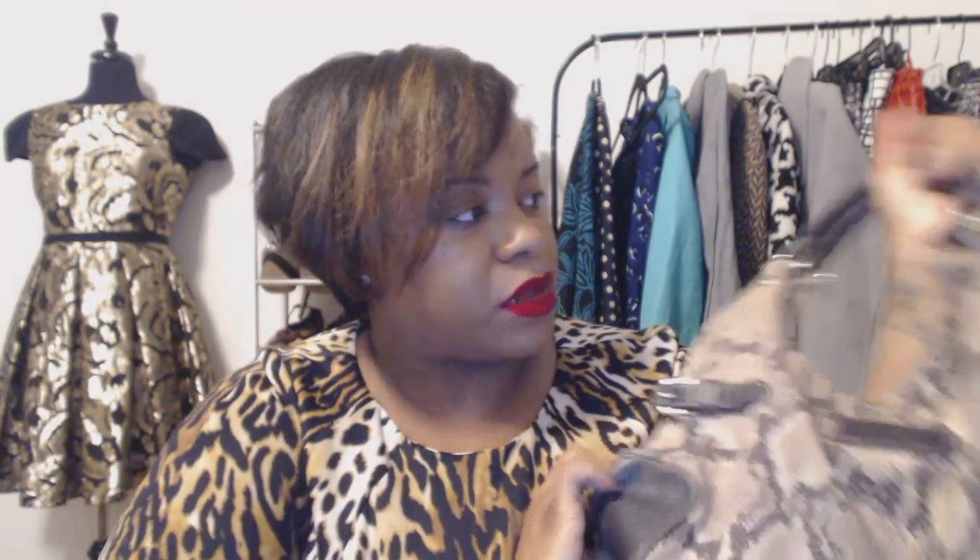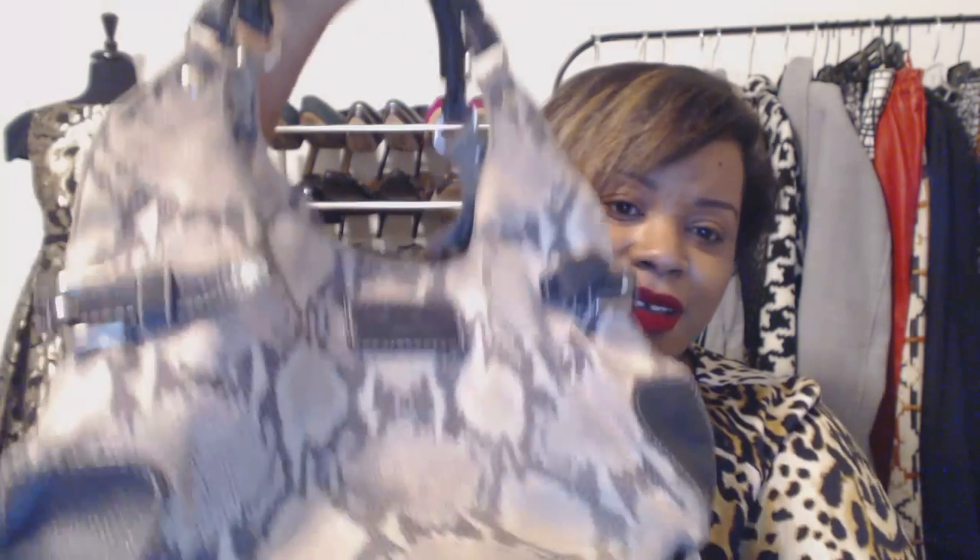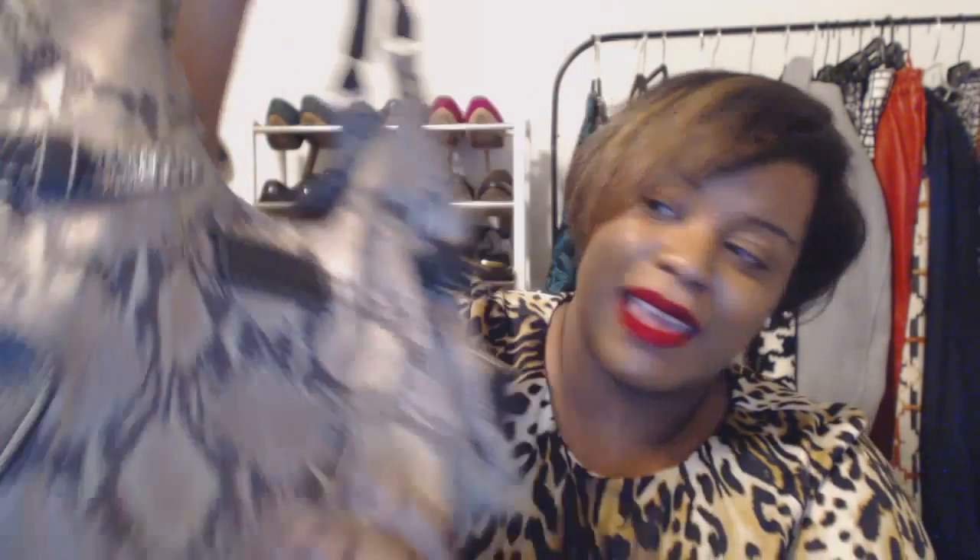Last but not least is this Kate Spade bag. Now this is well loved — definitely not in new condition, but it's still got a lot of wear in it. I know there will be some Kate Spade lovers like me who would appreciate something like this, so this is going up in the store. This was actually the first bag I dug up, and I was like, if this is an indication of what I'm going to find today, then I'm in good luck.